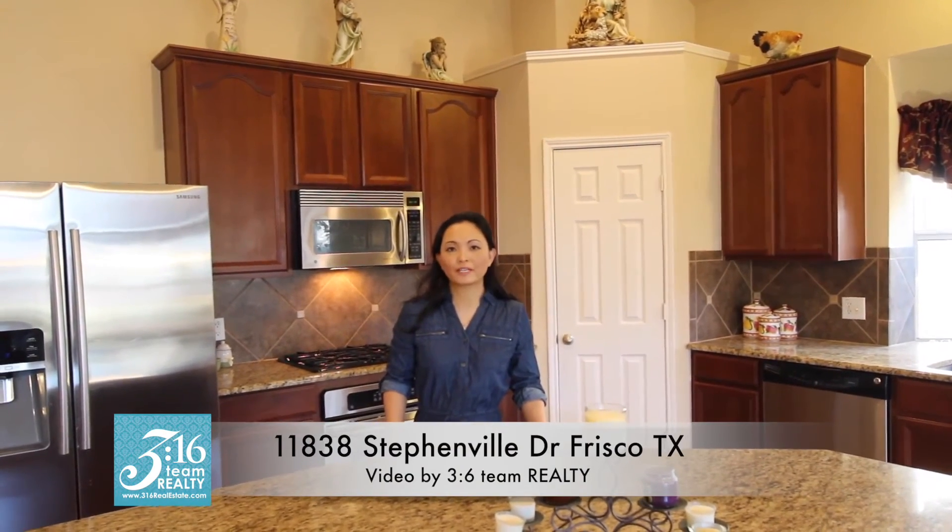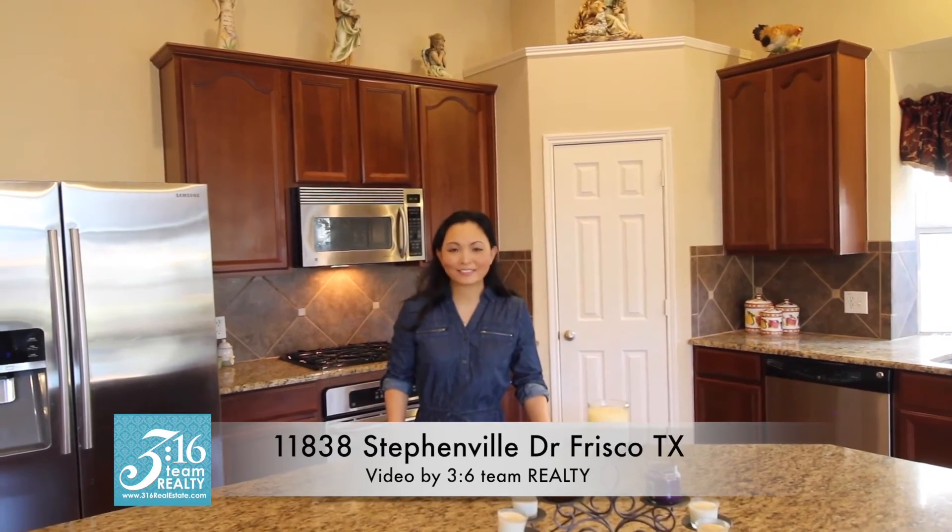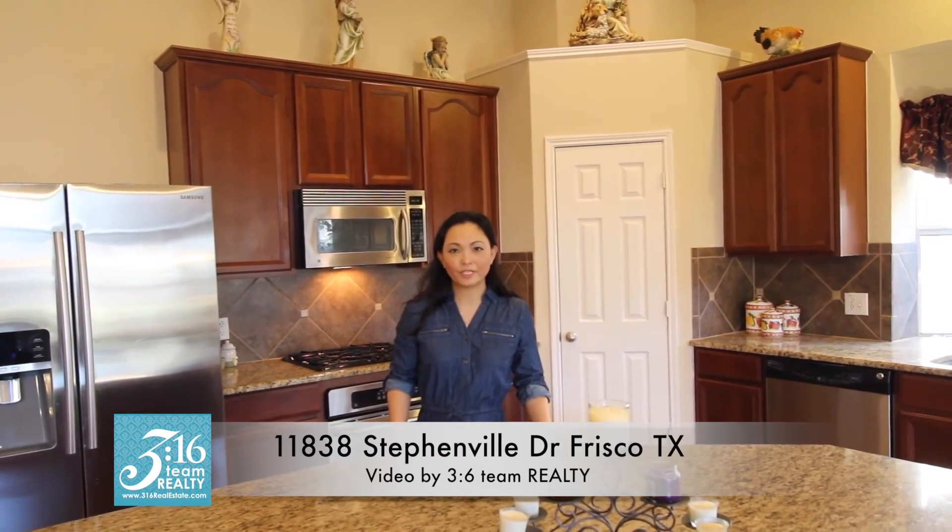So what do you think about this home at 11838 Stephenville in Panther Creek Estates? This home features four bedrooms and over 3,100 square feet — a huge and spacious home plan out here in Frisco, Texas. I'd love to show it to you. Lorena, your home with 3618 Realty, your locally owned Frisco, Texas real estate brokerage. Bye for now.